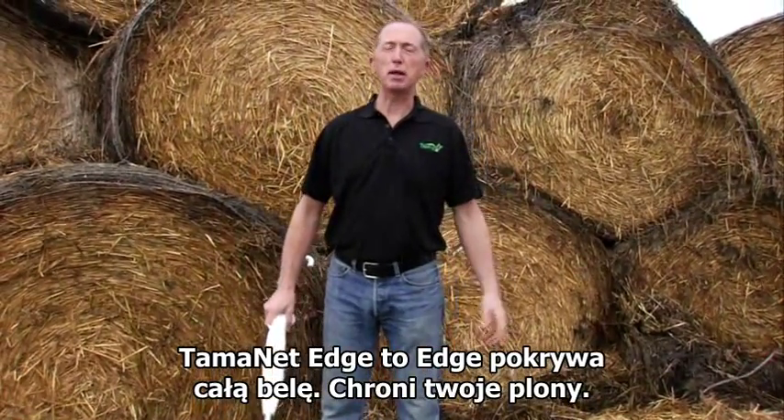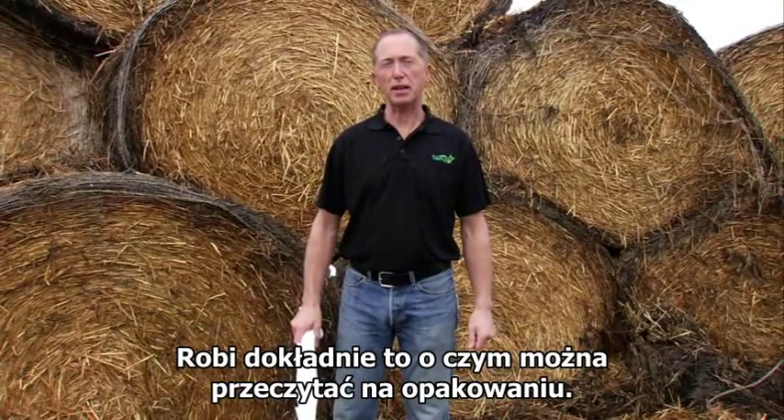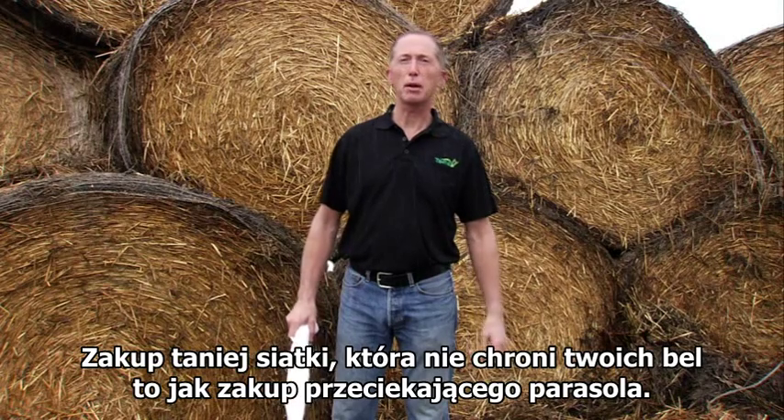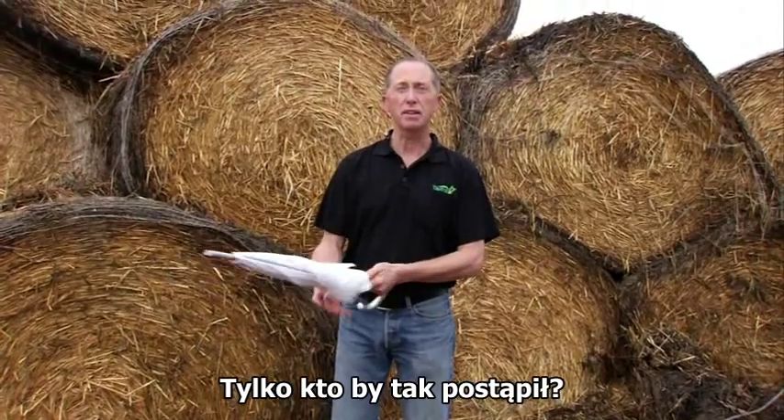Tamanet edge to edge covers the bale and protects the crop — it does exactly what it says on the packet. Buying a cheap net that doesn't cover your bale would be like buying an umbrella that doesn't keep you dry. Now who would do a thing like that?